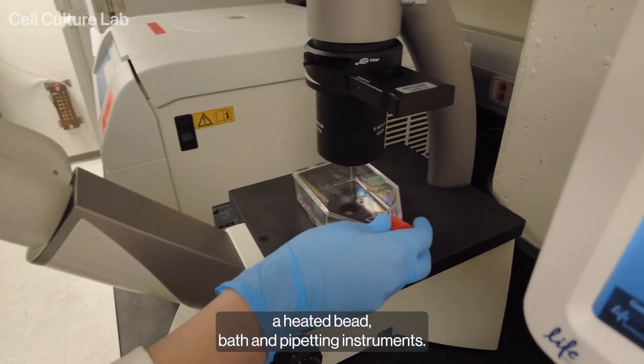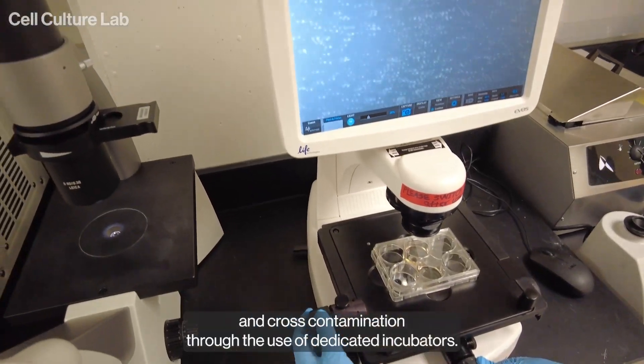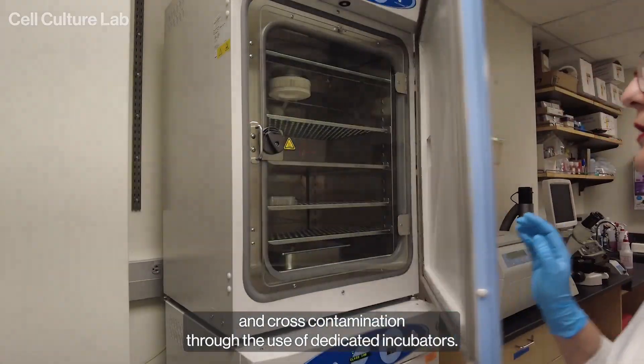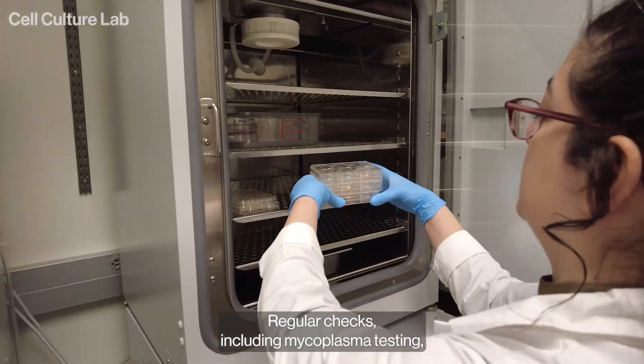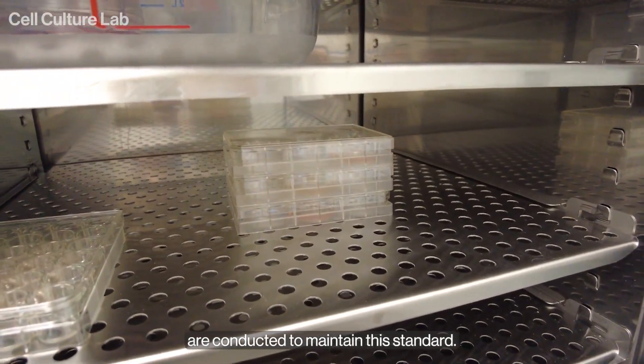We ensure the lab area is free from microbial and cross-contamination through the use of dedicated incubators. Regular checks, including mycoplasma testing, are conducted to maintain this standard.